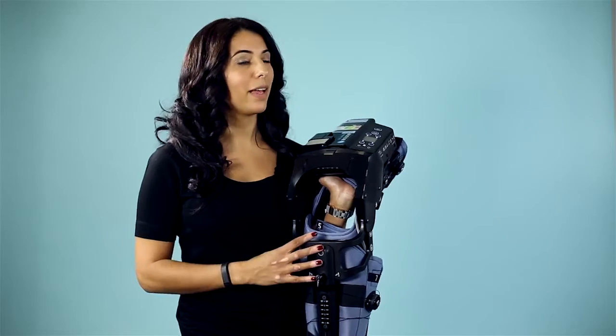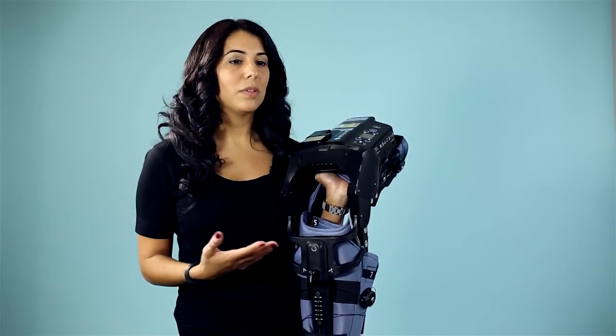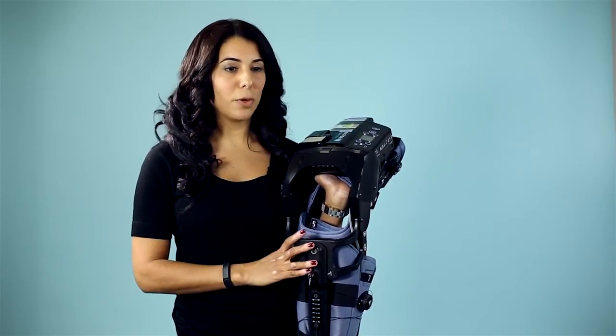By using the bionic leg, patients can regain the strength to be able to function better than they were able to beforehand.